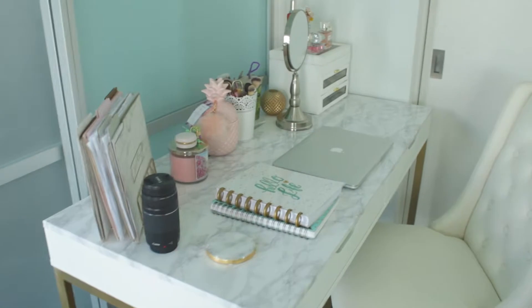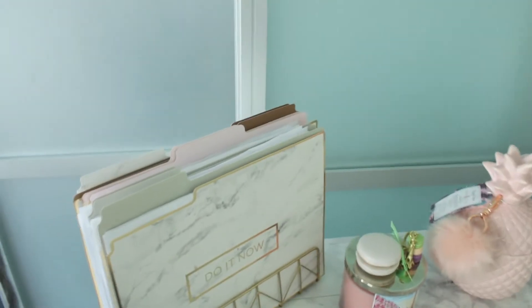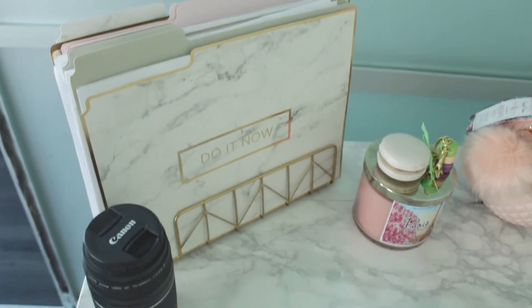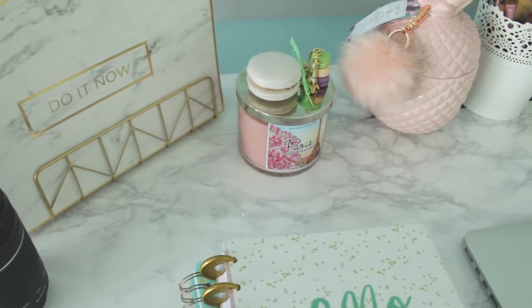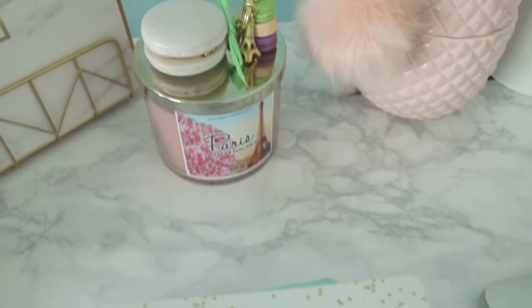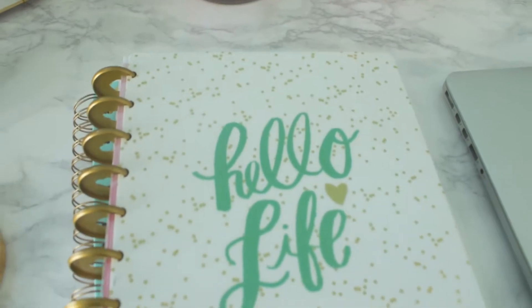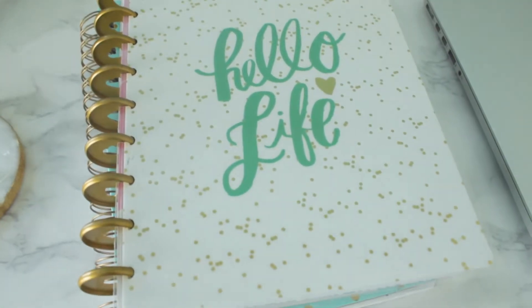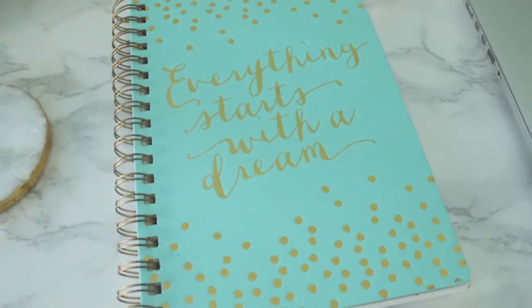Moving on to mine — as you can tell, I love the marble design with the gold trimming. I found these folders at Marshall's and then the holder at Target. Here we have my lens and then my Bath and Body Works Paris candle — the scent is lavender macaroon. Then we have my macaroon coin holder and my macaroon key chain from La Durée, and my planner from 365.